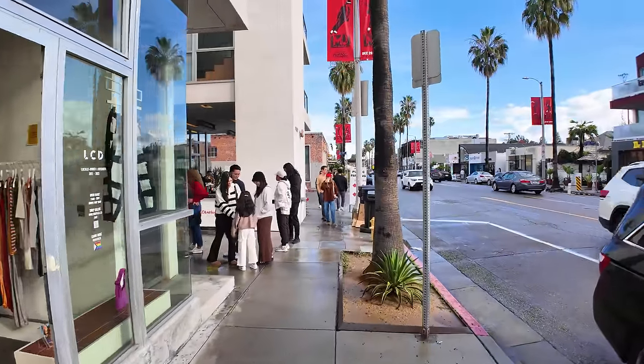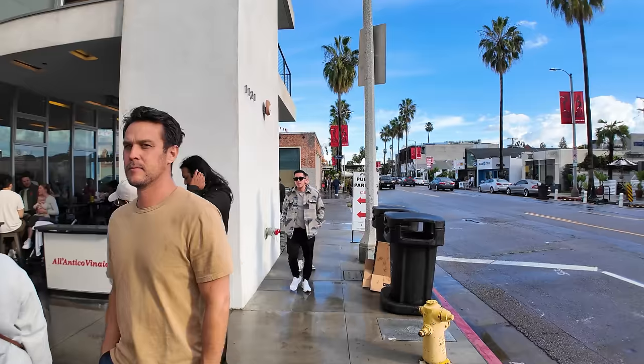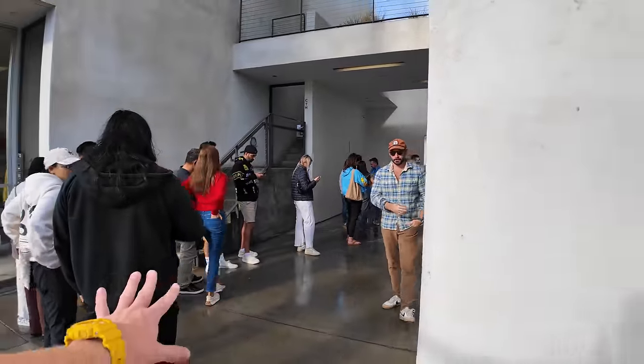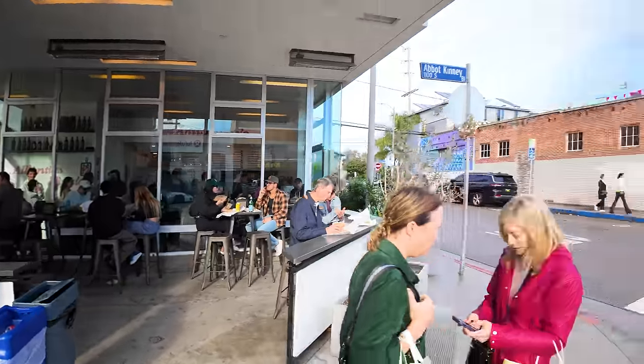Many of the shops that are here are flagship shops for trendy brands — this is a street that they want to be on. The restaurants are quite busy. This little Italian restaurant has quite a line to eat at it. Looks like they're serving up some Italian sandwiches at Al Antico Vinal.